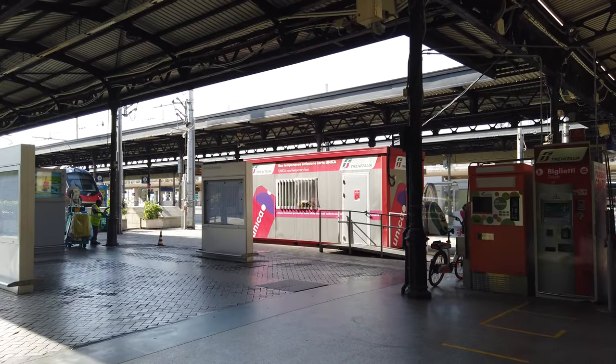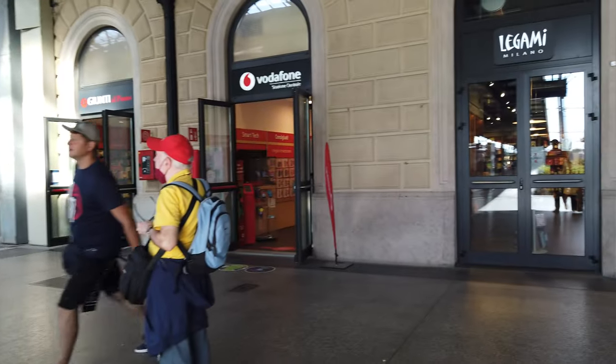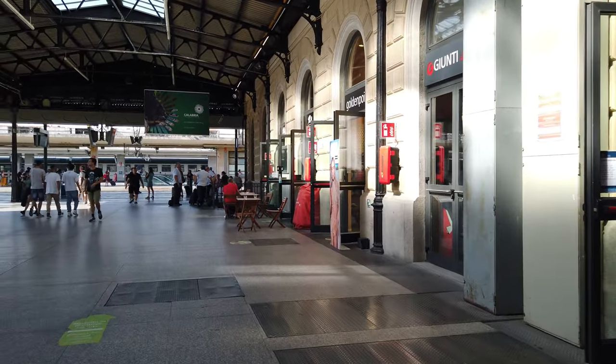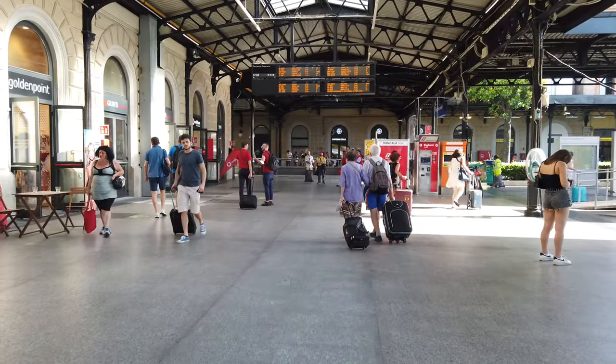These are the western platforms. You can see some regional trains waiting here. From what I have seen so far, I would conclude that this is not a bad station once you understand where you have to go. On Google it has a rating of 4 stars at this point.